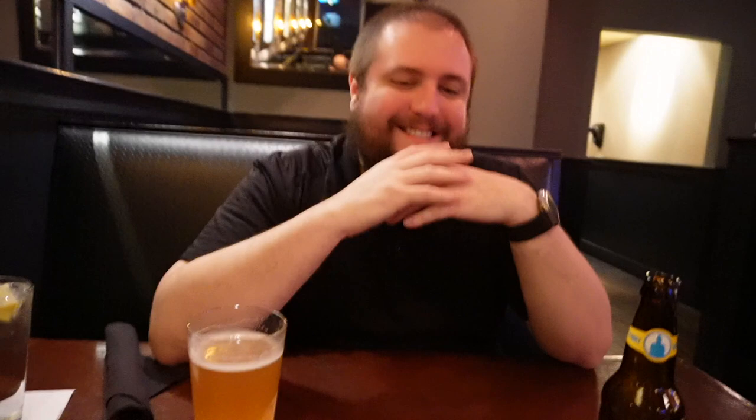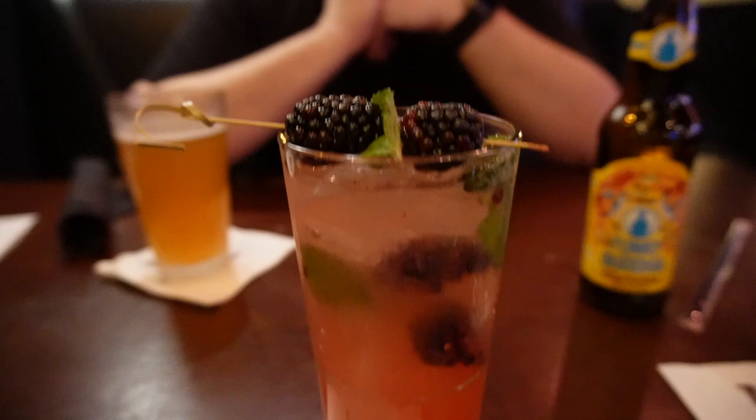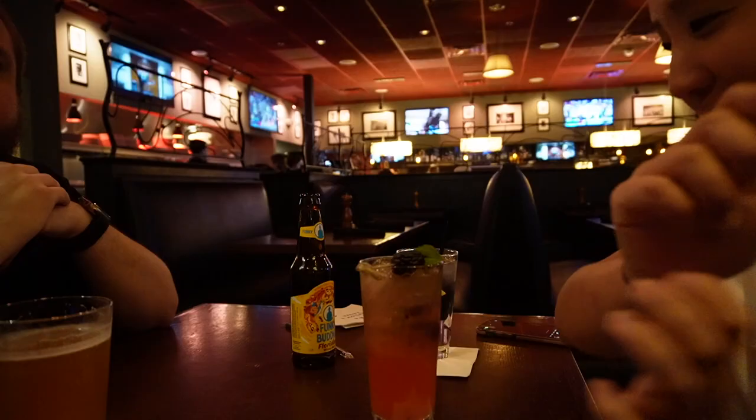Timo got the Funky Buddha Floridian beer. He says the best way to describe it is like a grapefruit beer — it's a wheat beer. And then I got my favorite cocktail, a mojito. This is a black and berry mojito — you can see the berries on top with the mint leaf. This is always my go-to every time I go to a restaurant. Cheers!